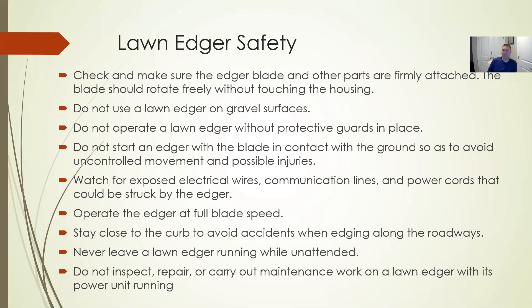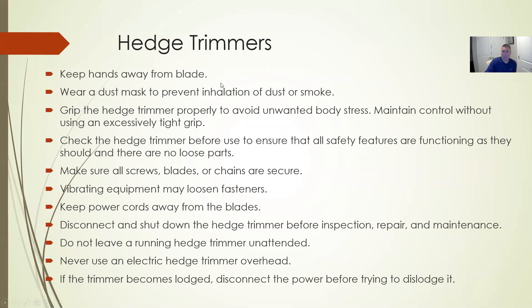Don't start the edger with the blade in contact with the ground — hold it up because that blade starts spinning immediately. As it cuts along concrete, it can create sparks. Be mindful: if there are wires along where you're edging, sparks near electrical wires is a bad combination. The edger will also cut through things directly in front of it, so just be aware of everything in its path as you work along.